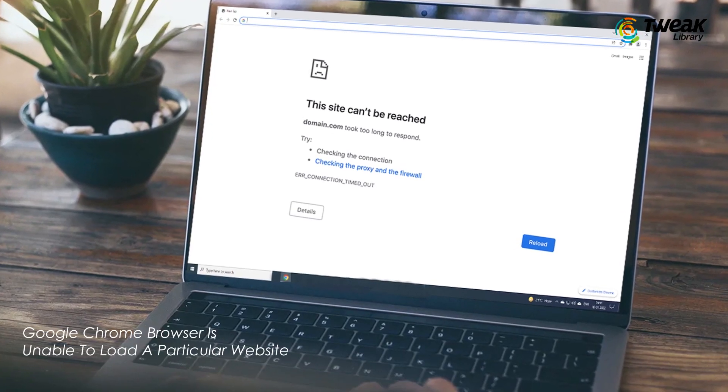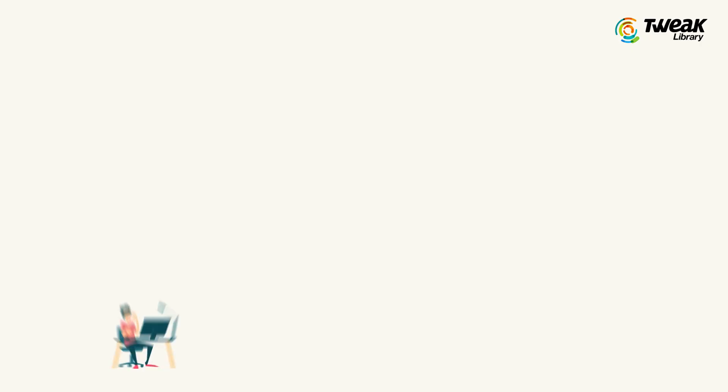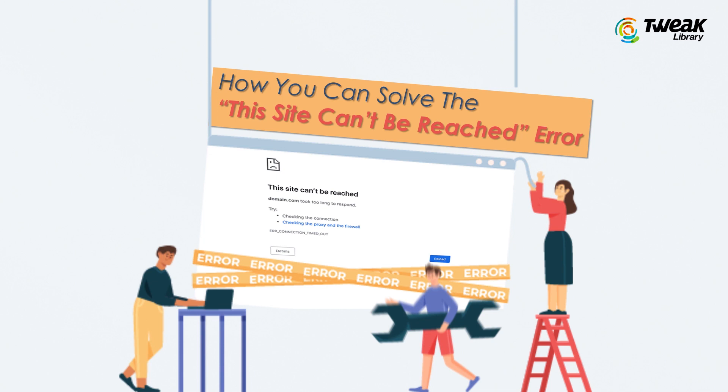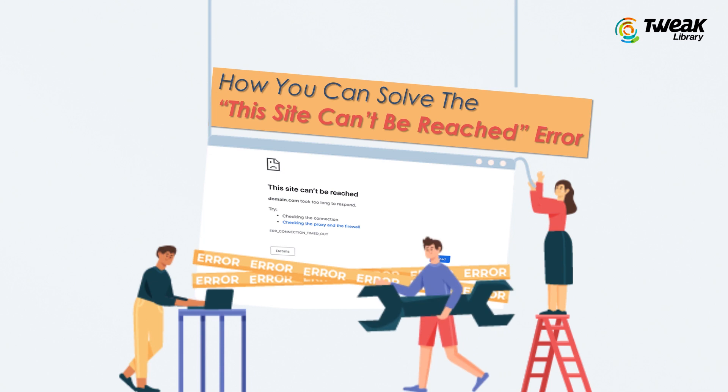If Google Chrome browser is unable to load a particular website, it displays the 'This site can't be reached' error message. If you have come across different errors, there is a chance you might have faced this error as well. In this video, we will show you how you can solve the 'This site can't be reached' error.